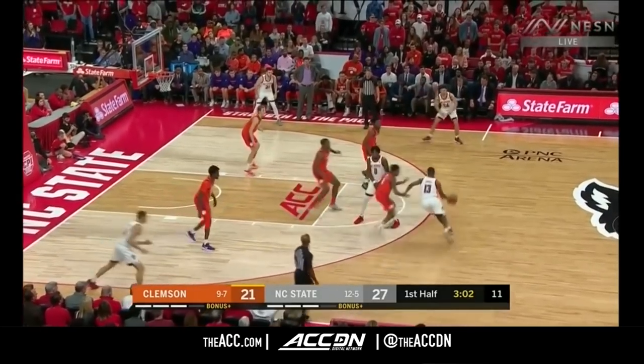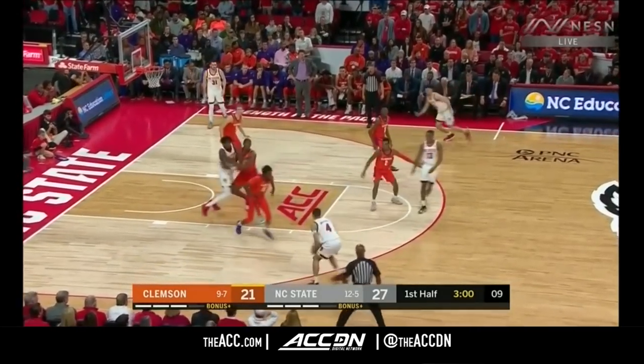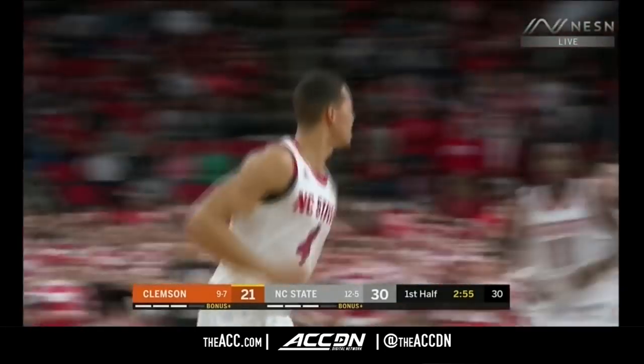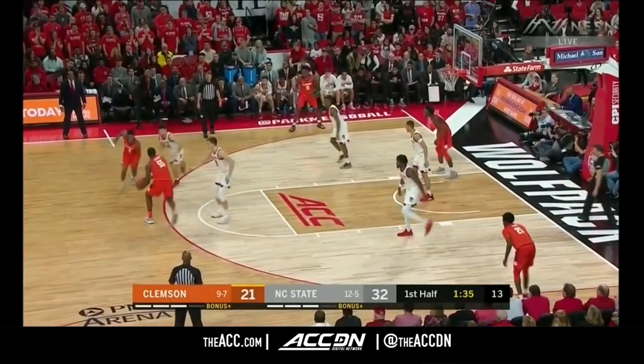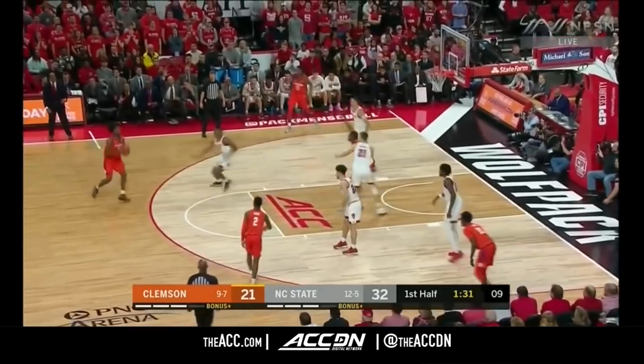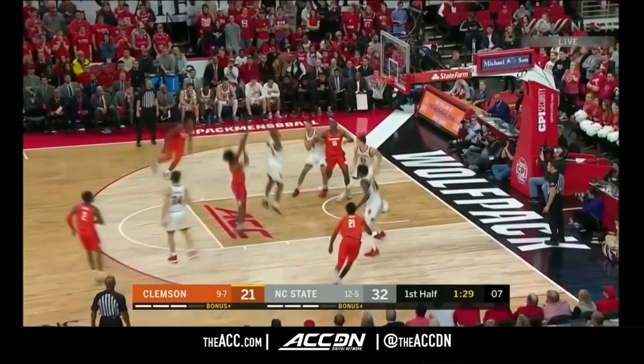Just trying to get Amir Sims a little bit of the ball here in the first half. Hellams — third made three of the game for NC State. We like to keep it light here in the ACC, having a lot of fun with the games this season. They have been so unpredictable.